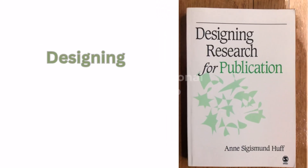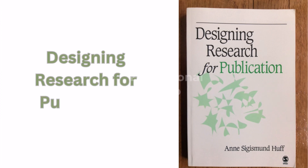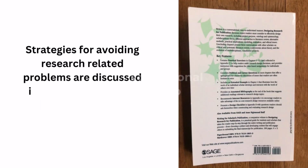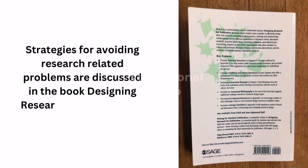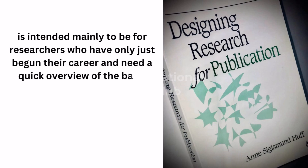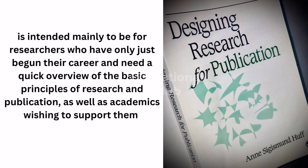Our second book is Designing Research for Publication. Strategies for avoiding research-related problems are discussed in this book. It is intended mainly for researchers who have only just begun their career and need a quick overview of the basic principles of research and publication, as well as academics wishing to support them.